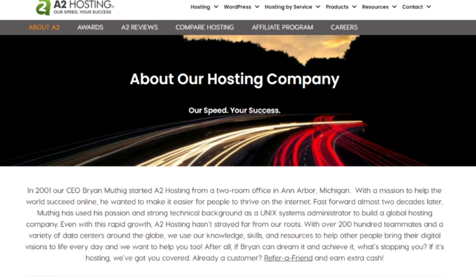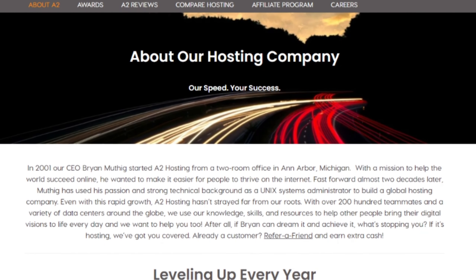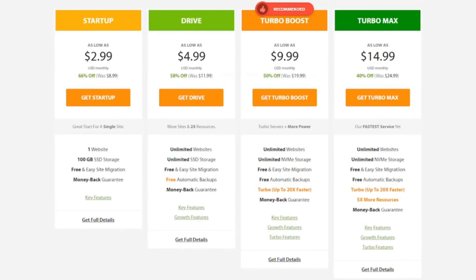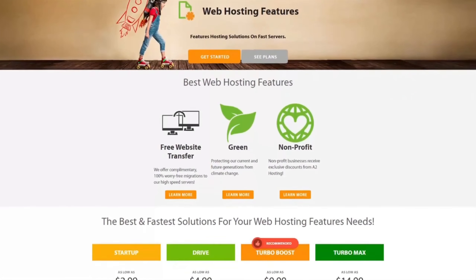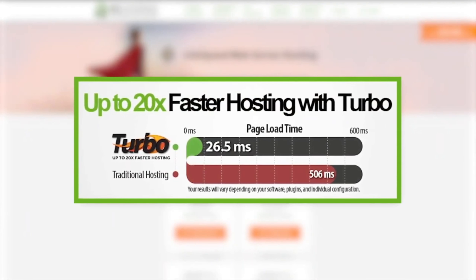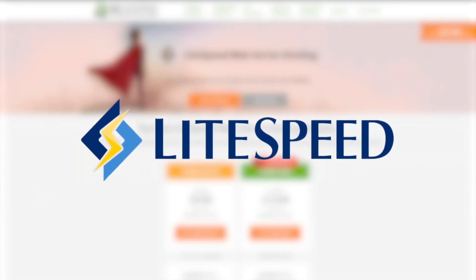One of the standout features of A2 Hosting is its exceptional speed. They have implemented technologies such as SSD storage, turbo servers, and caching mechanisms to deliver blazing fast loading times for websites. Their turbo servers, in particular, utilize LiteSpeed technology, which can significantly enhance page load speeds.